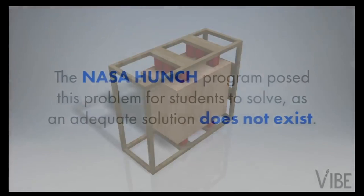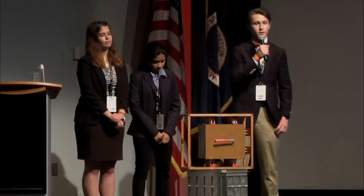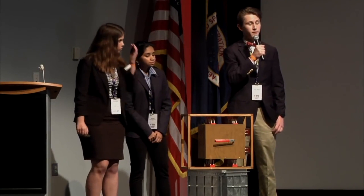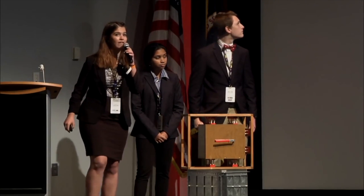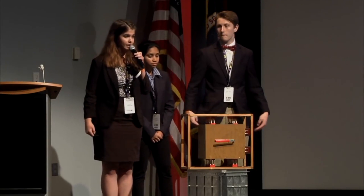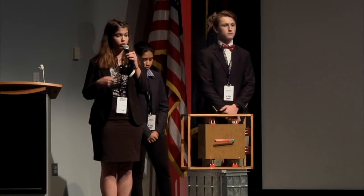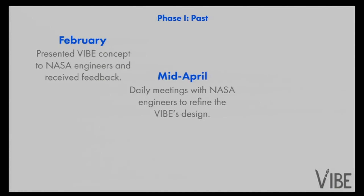The VIBE aims to solve a specific problem that was first brought to our attention through NASA HUNCH, a student outreach program that provides students with an opportunity to create unique solutions to current problems facing NASA. Over the past six months, we have had significant progress in our prototyping. A few months ago, we got the chance to visit NASA Langley, where we were able to talk to their engineers. After receiving their valuable feedback and doing further research, we've continued to evolve our product. We still maintain contact with these engineers in order to be assured of the practicality and usability of our product.